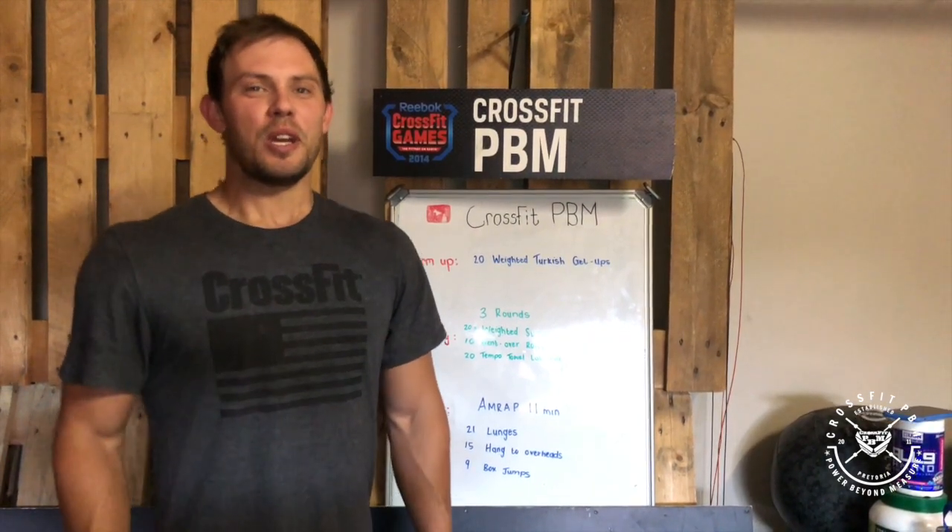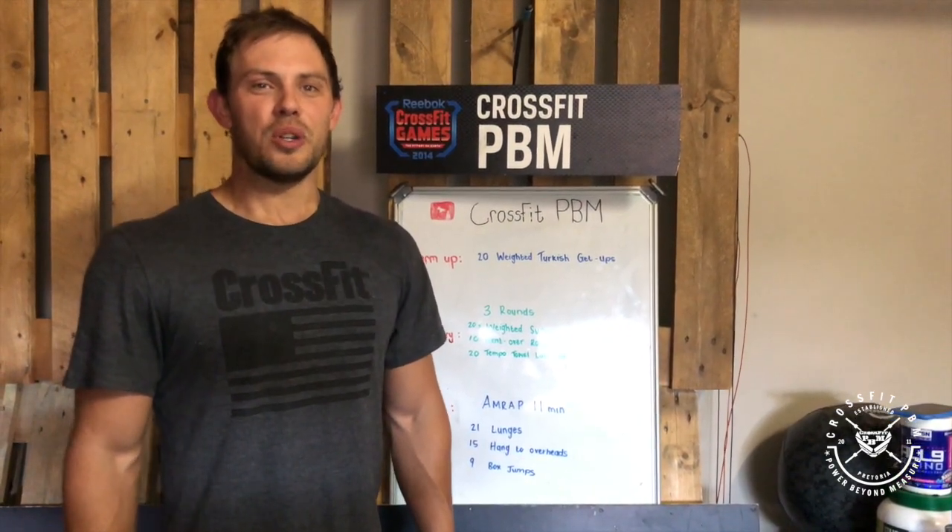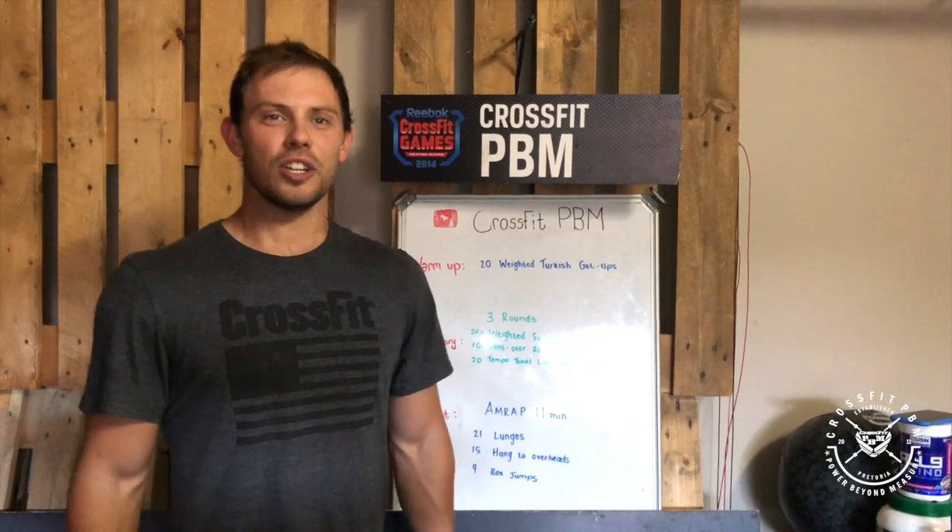Hi CrossFit PBM, your warm-up for Tuesday. You'll do 20 light Turkish get-ups.